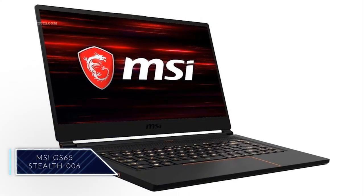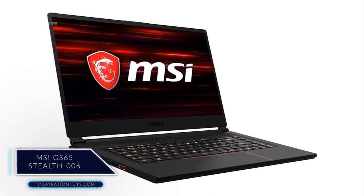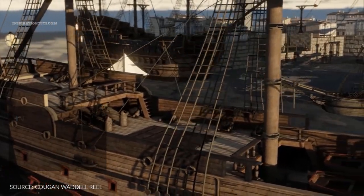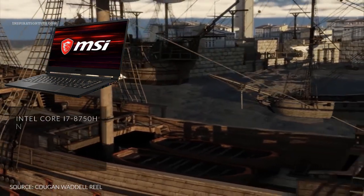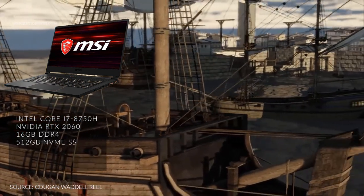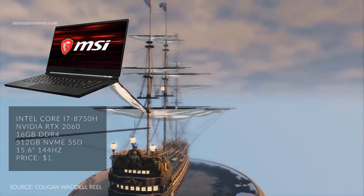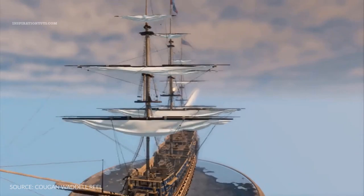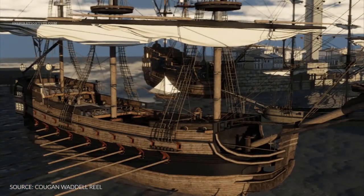MSI GS65 Stealth 006. MSI GS65 Stealth is another popular laptop from MSI that you can buy with different components. This one comes with an Intel Core i7-8750H processor, Nvidia RTX 2060, 16GB of RAM, 512GB SSD, and a 15.6-inch screen at a price of $1,590. I chose the 006 model because I think this is the best one you can get for this price, but compared to the other laptops on this list it is a little bit expensive.